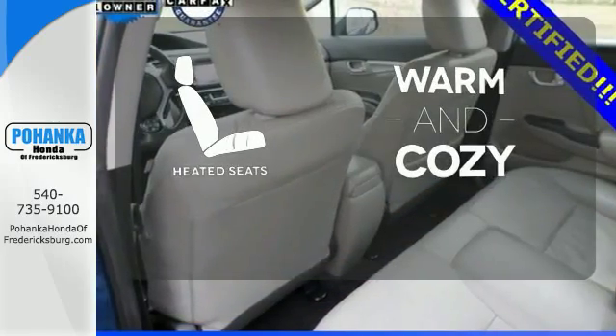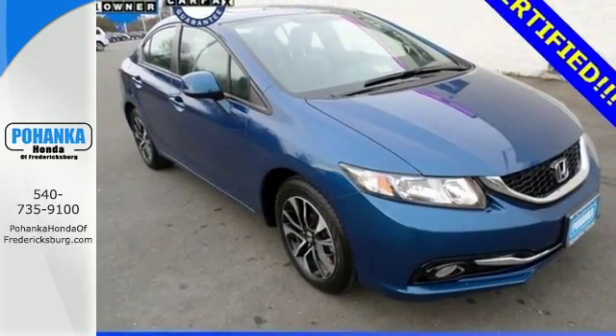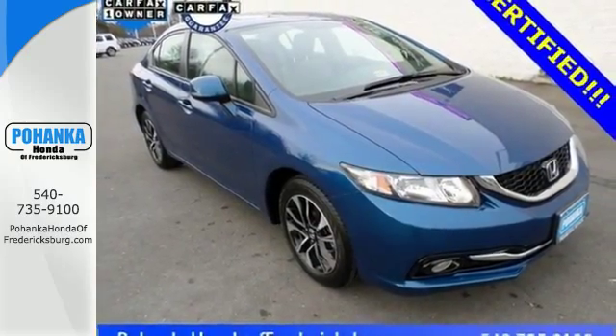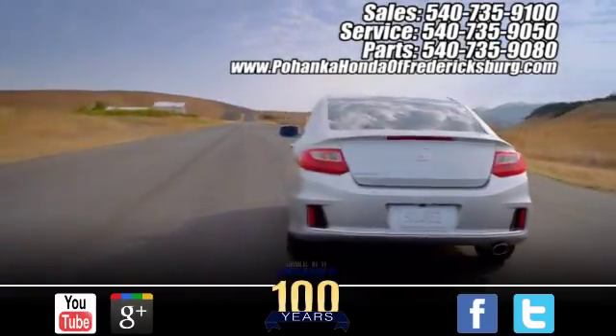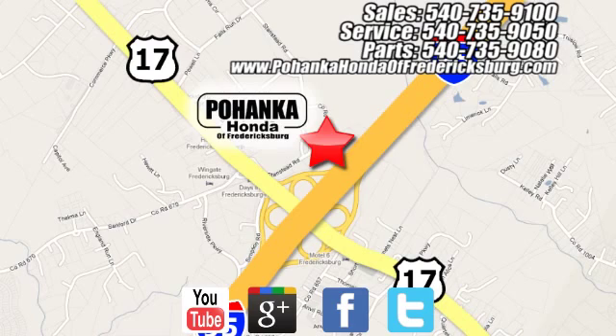Wrap yourself in the comfort of heated seats. Take a test drive in this frugal 2013 Civic today. Pohanka Honda of Fredericksburg is a great place to buy a car, conveniently located at 60 South Gateway Drive in Fredericksburg.